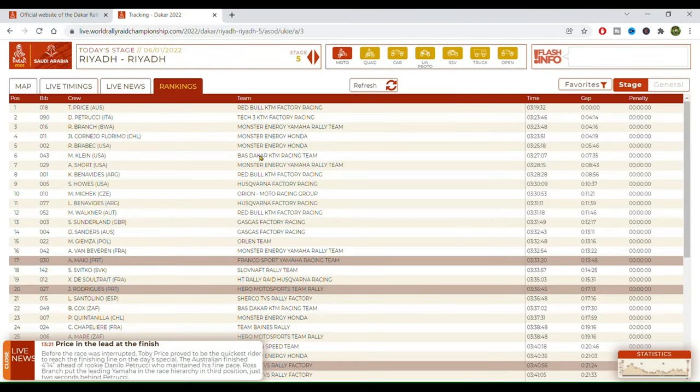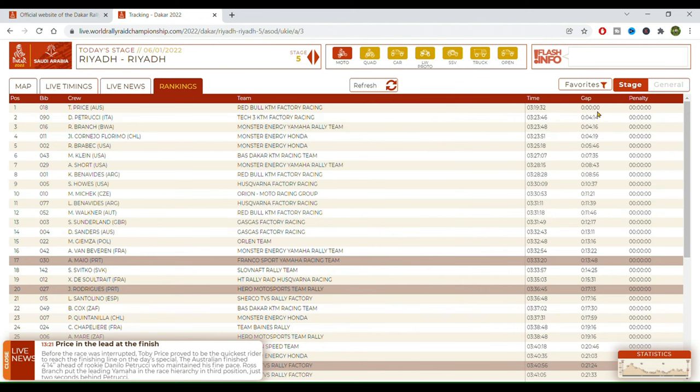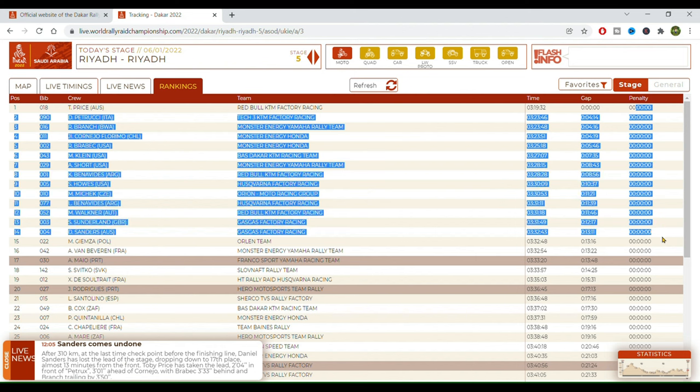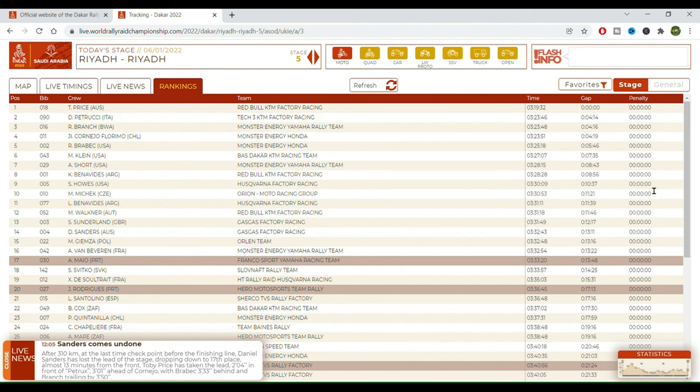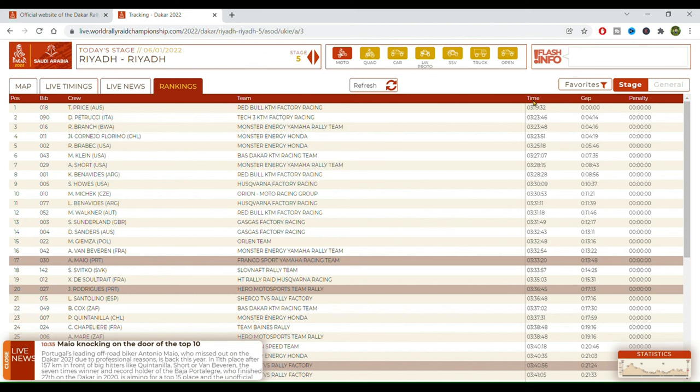If we click on rankings, it's similar to the live timings, but here we only have access to the final results after the stage. We can see the penalties once they are applied — it usually takes some hours — the gap to the best rider, the time of each one, the teams, and so on.